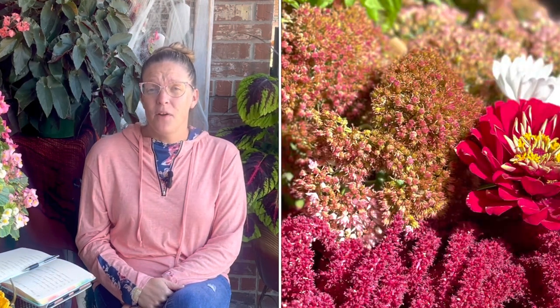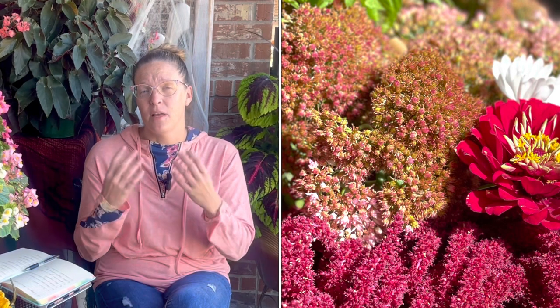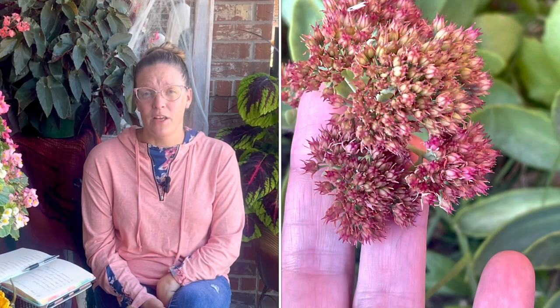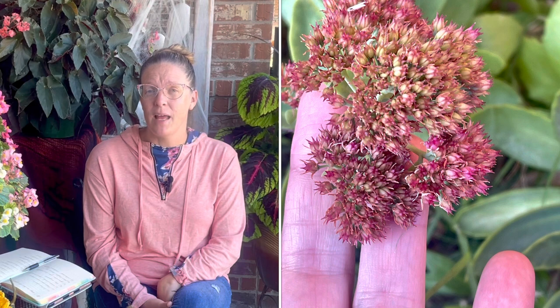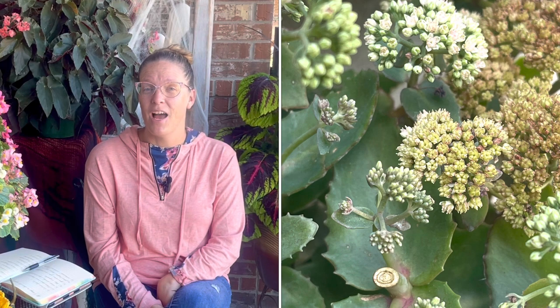Sedum is not something I've collected seeds from, but it can be divided and separated over time as a perennial, so you can get multiple plants from one plant over the years. When I utilize sedum in arrangements, I like to cut it and leave it sitting out for about six to eight hours to allow the end to scab over, which keeps the sedum from taking up too much water in the floral arrangement. Two varieties I grow and love for arrangements are Autumn Joy and Autumn Fire.